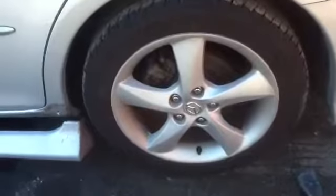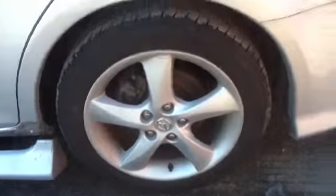Quarter panel. We'll take a look at these factory Mazda 16 inch wheels — full set with tires.